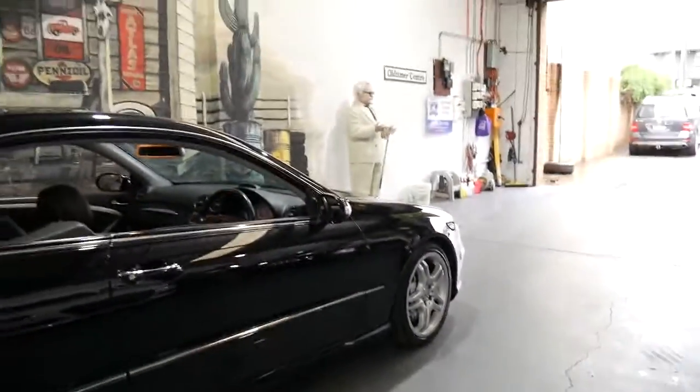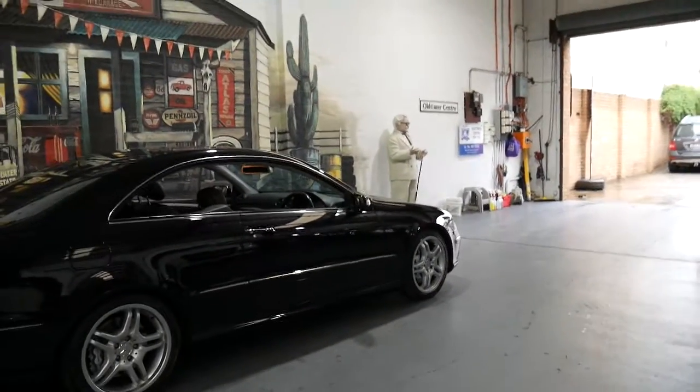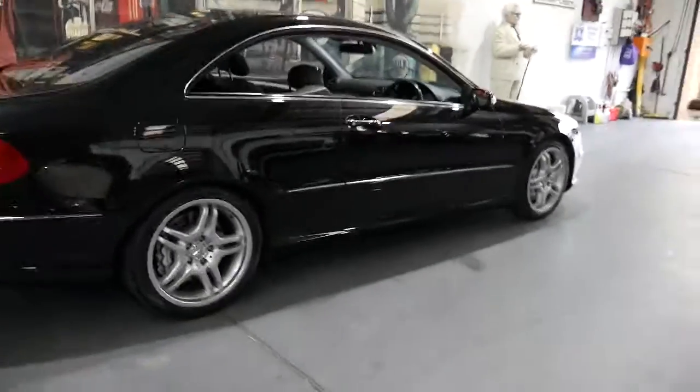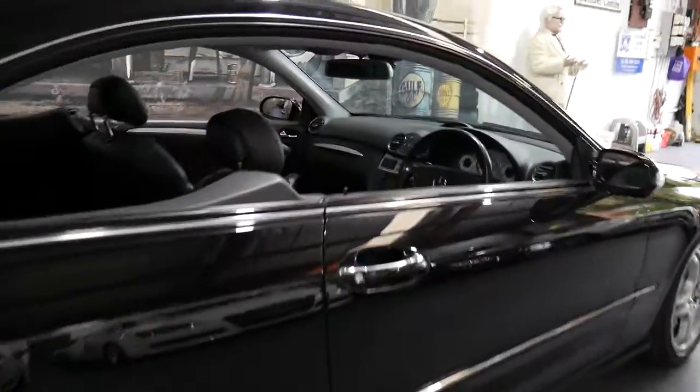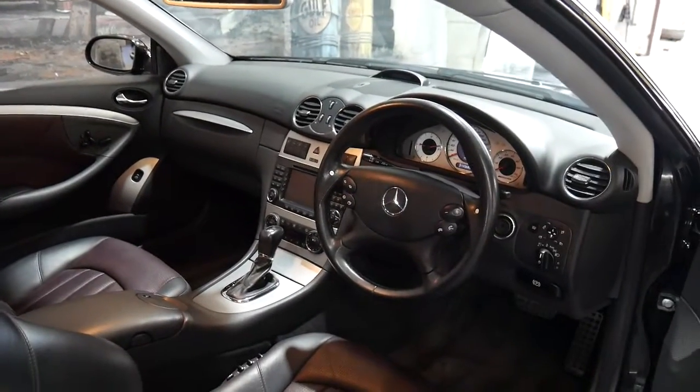What also makes this car very rare is it's in absolutely immaculate condition, and it's a car which you really need to come in and have a look at to appreciate it. It's also got a very good service history and it's done 119,000 kilometres.